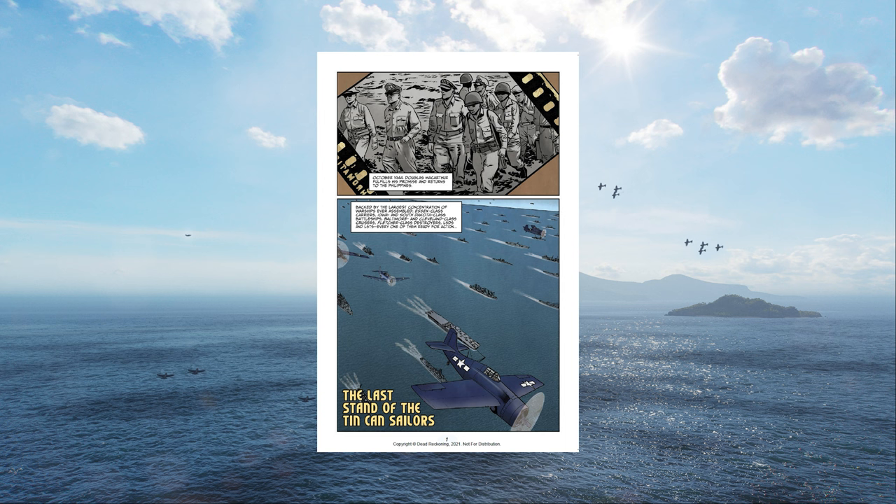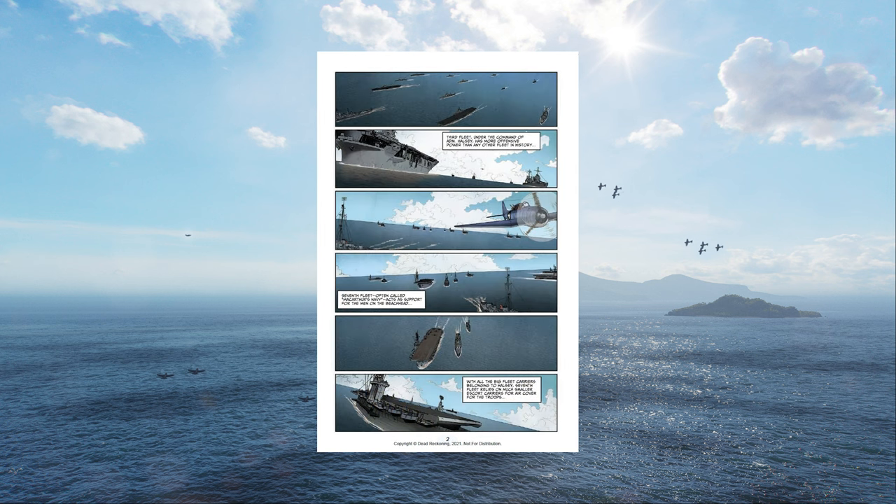Adapted by Vietnam veteran Doug Murray, the writer behind Marvel's comic The Nam, and illustrated by Stephen Sanders, the graphic novel is 200 pages long. The hardbound book itself is fairly thin, but the pages are of good quality and the printing is beautiful.